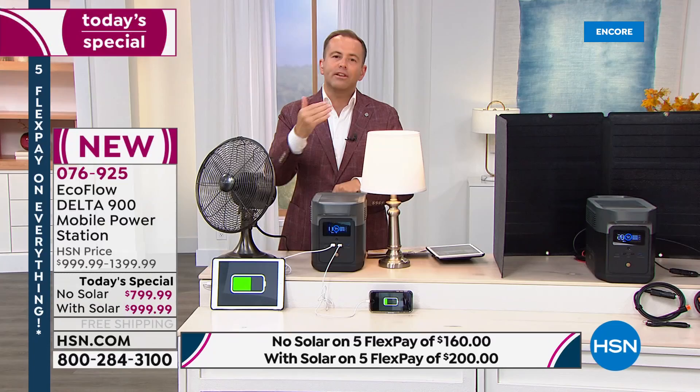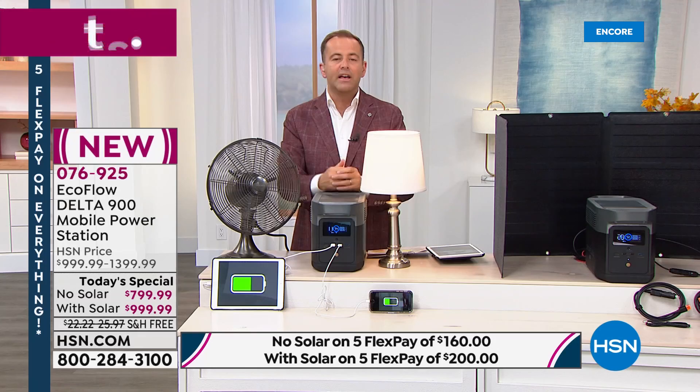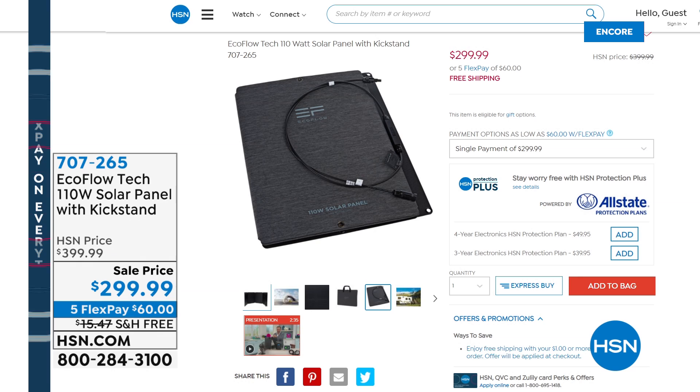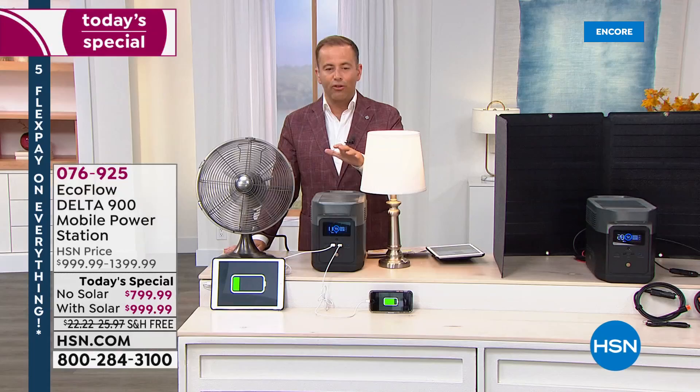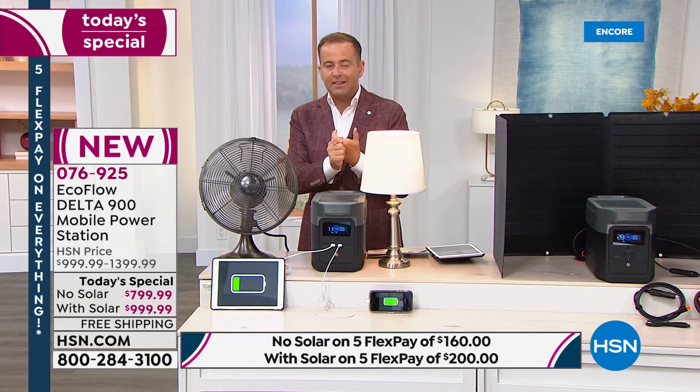Easy to use — I can't stress that enough. It's user-friendly, designed for every single person. A lot of people are asking if you can buy the solar panel by itself to add to a previous EcoFlow model — the answer is yes. There are a couple hundred available at HSN.com. Item number 707265, on five Flex Pay of $60 with free shipping. Today's big today's special of 2021 — everybody is seeing the value of this bundle. You can do it without solar for sure, but with solar you're saving a massive amount of money.